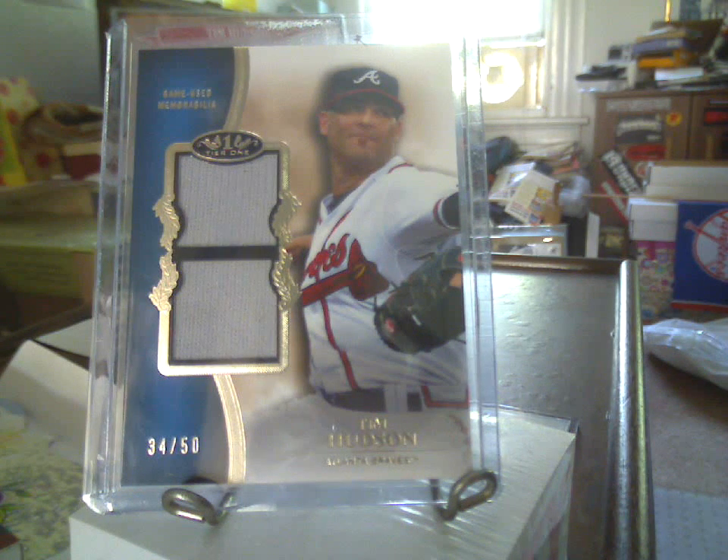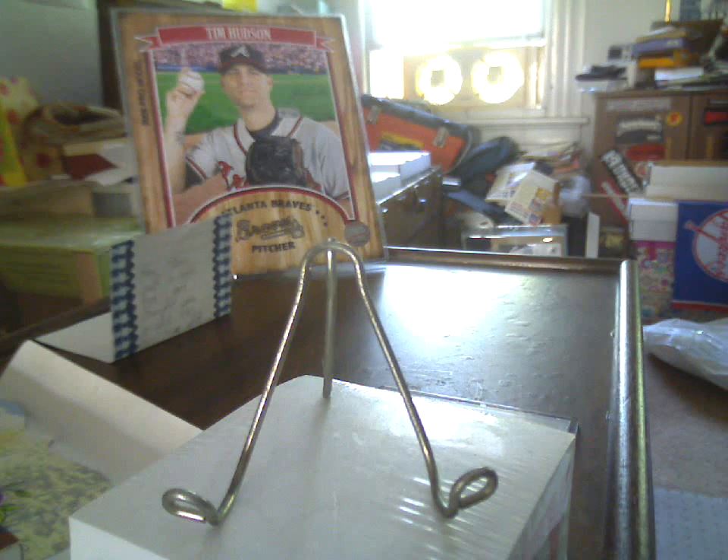The hit he was referring to is a 2012 Tier 1 Dual Jersey, 34 of 50, of Tim Hudson. Thank you very much for thinking of me with that card, Ben. Good to hear from you, and that all things are going well in the land of Tyson. If you are not subscribed to him, link will be in the description box.